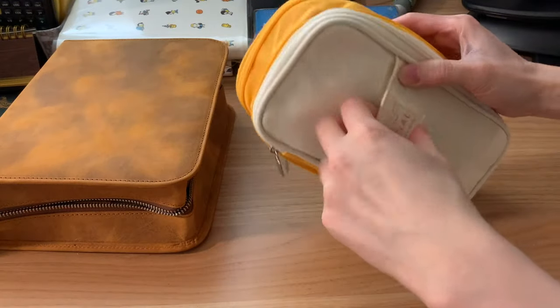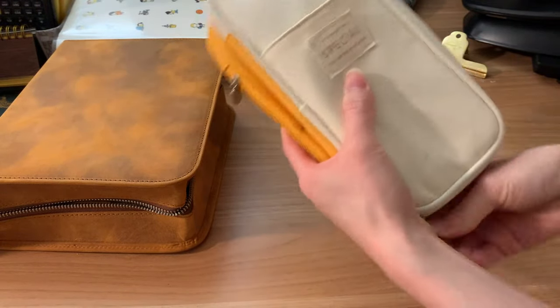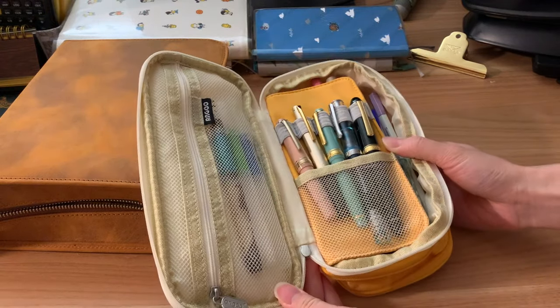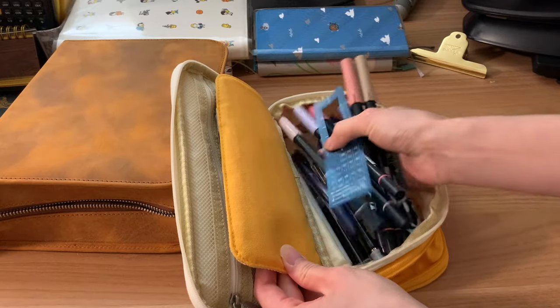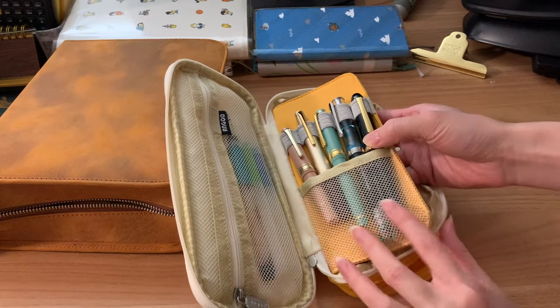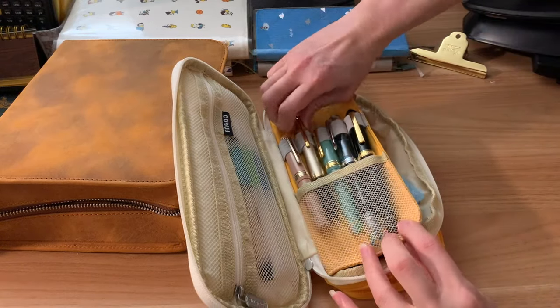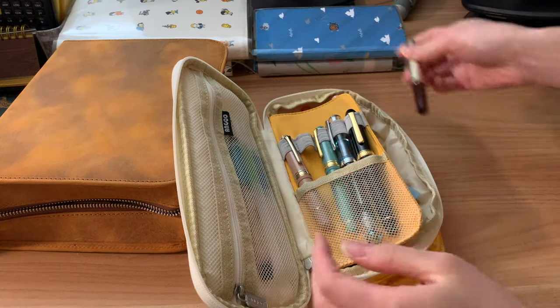This is the pen case that I was using before — it's this canvas case that I got from Amazon. You can see my poor pens do not have very much protection in this case. I have my more valuable ones out here in the front. There's my Pilot E95s, one of my favorite gold nib pens — it was also my first gold nib pen.